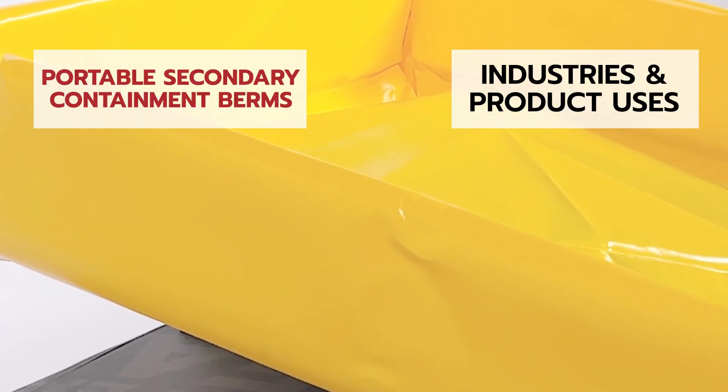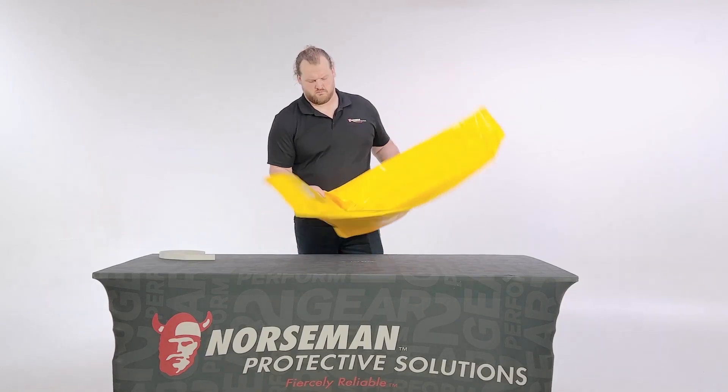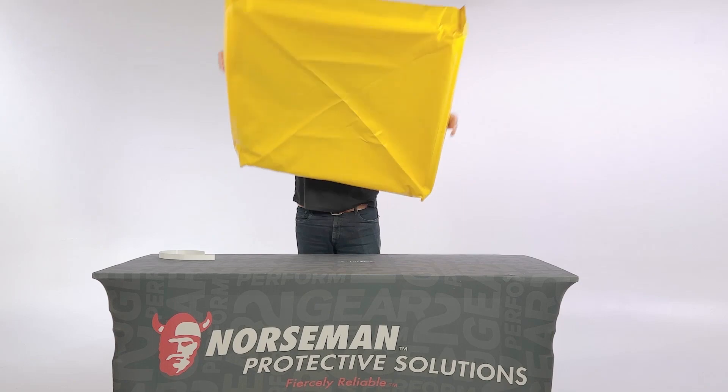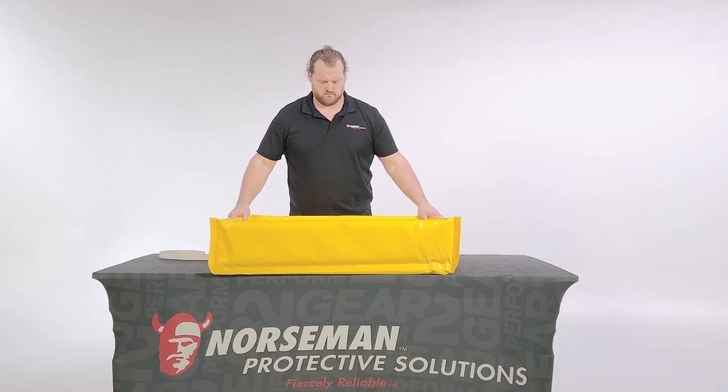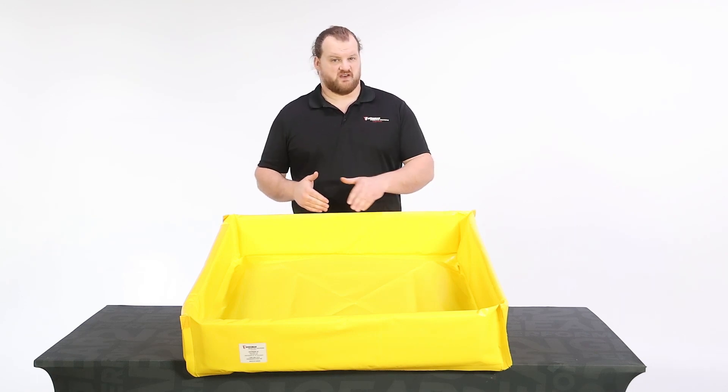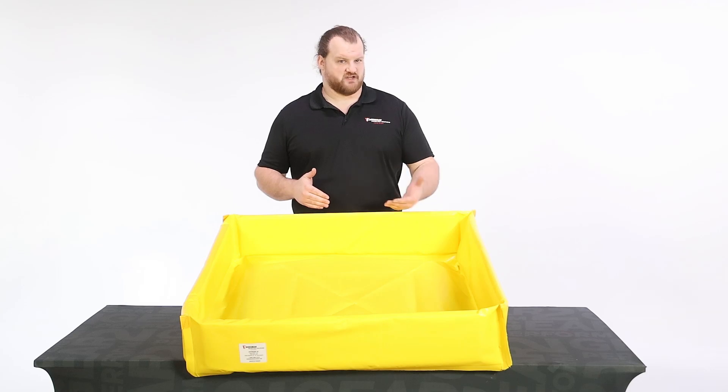Portable secondary containment berms can be used at home or any construction or industrial job site. Simply unfold and place the berms under valves, pails, barrels, or small equipment like heaters, generators, and lighting equipment. These berms will contain any potential spills that could harm the local or surrounding environment and keep your work site within any government or occupational regulation.